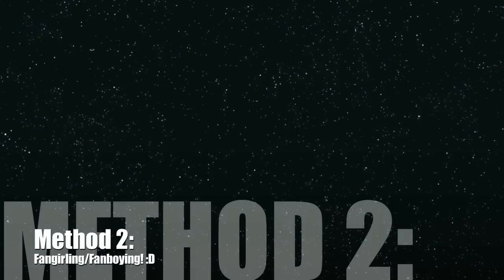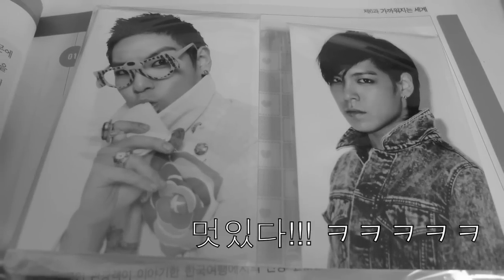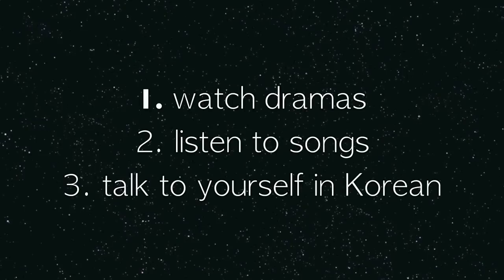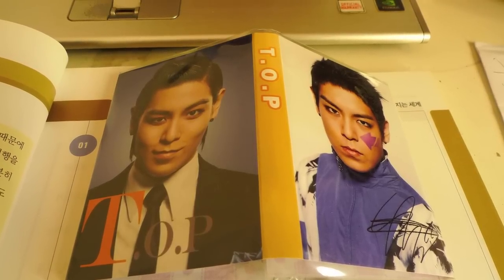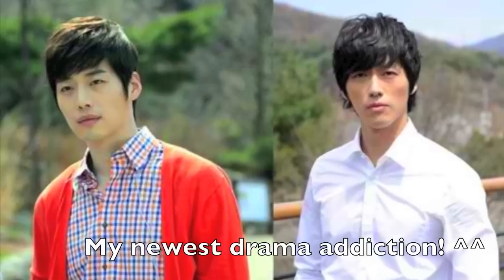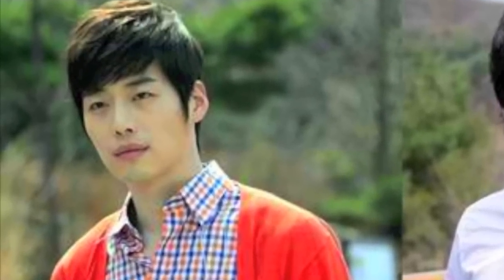For method 2, it's none other than fangirling. Fangirling is the best motivation for you to learn Korean — watching dramas, listening to songs, and talking to yourself in Korean is a great way of learning. I like to mumble to myself in Korean; it's a great way to practice speaking when you have nobody to talk to. Thanks for watching the video and I hope you like it. Thank you!